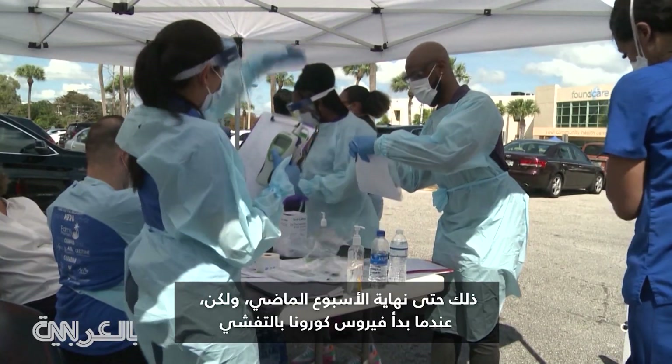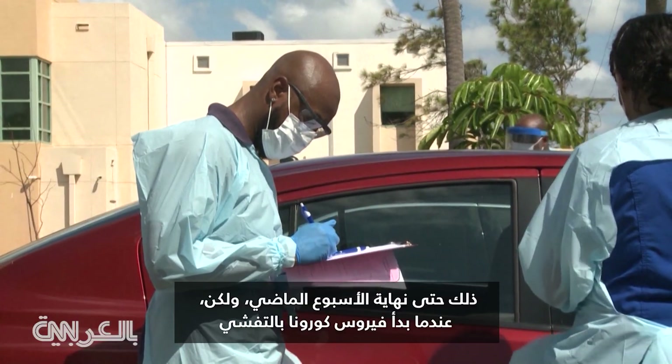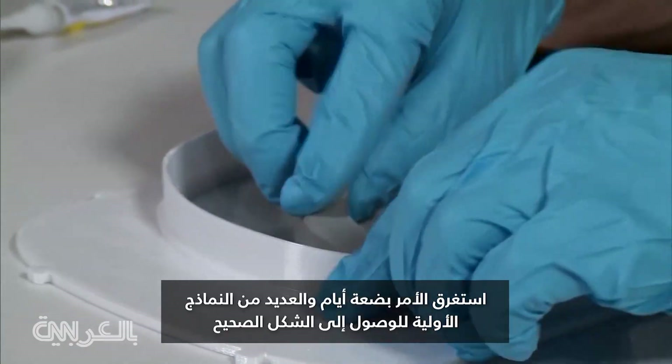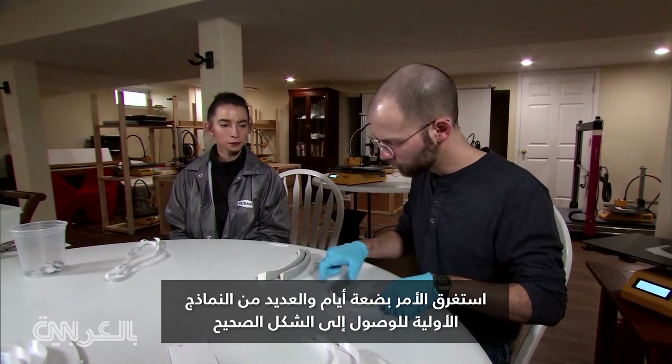Until last weekend, that is. As the coronavirus began to spread, they figured out how to make medical face shields with their printers. It took a couple of days and a half dozen prototypes to get it right.